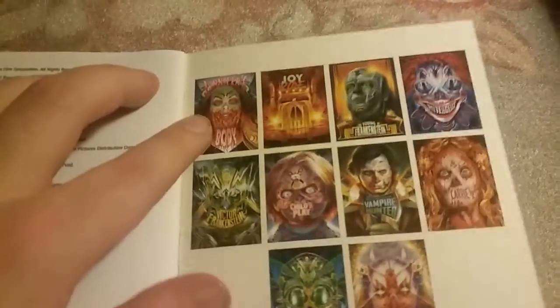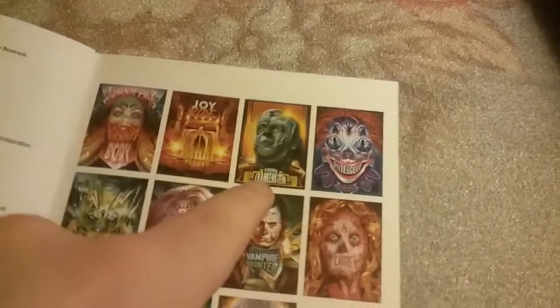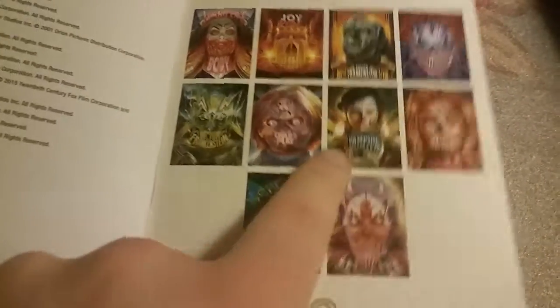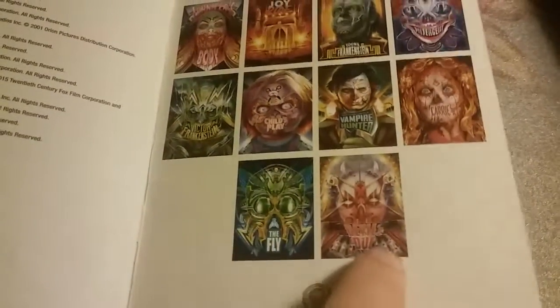Right here is just the rest of the pictures from the front. So we got Jennifer's Body, Joyride, Young Frankenstein, Poltergeist Remake, the original Carrie, Abraham Lincoln Vampire Hunter, Child's Play, Victor Frankenstein, The Fly Remake, and Devil's Due.